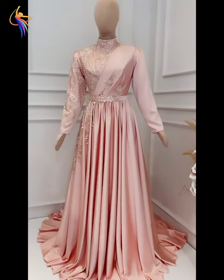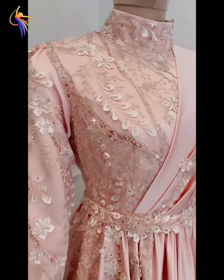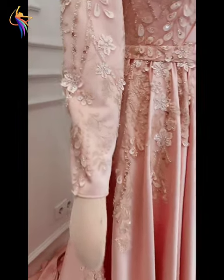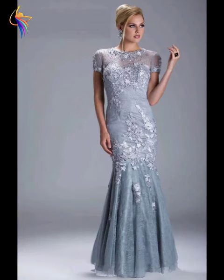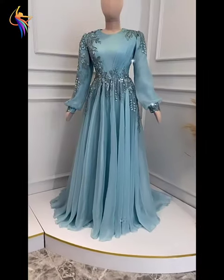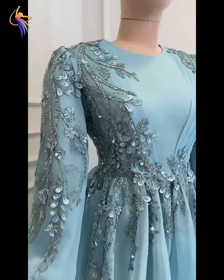Assalamualaikum everyone, welcome back to our Dress Fashion YouTube channel. In this video you can see beautiful embroidery work dress designs with the most beautiful handcrafted embroidery. I'll be showing best fashion embroidery dresses today. Please watch till the end, enjoy the video, and don't forget to subscribe our channel and press the bell icon so you never miss any video.